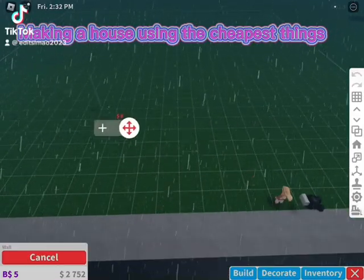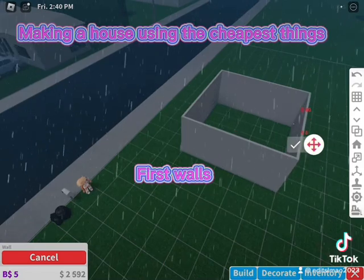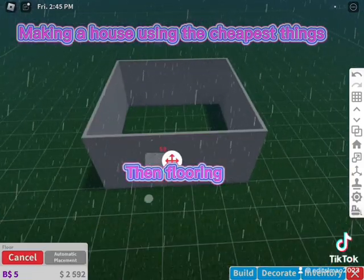Making a house using the cheapest things. First, walls. Then, flooring.